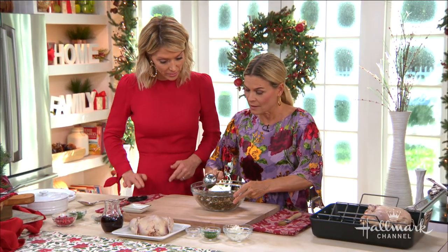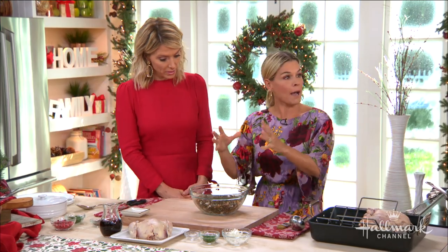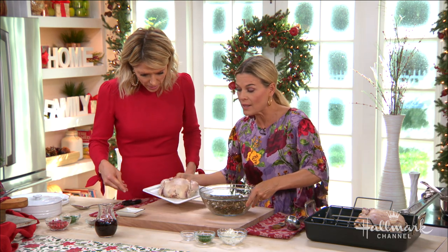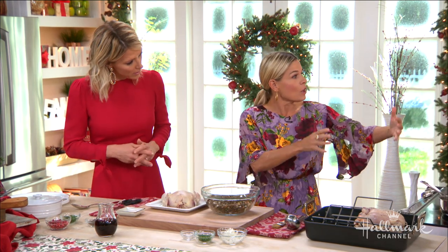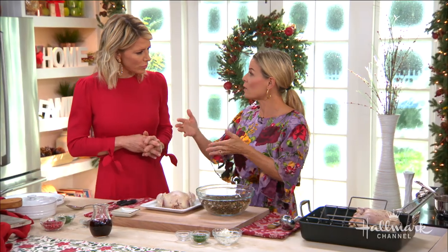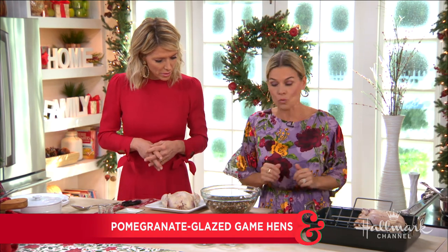That would be good to eat on its own. I actually make extra — I stuff the Cornish hens, which we're going to do right now, and then I make a side dish with some of the extra rice. Just make a side dish in a casserole, pop that in the oven about 25 minutes before the Cornish hens are ready, and there you have a side dish as well.